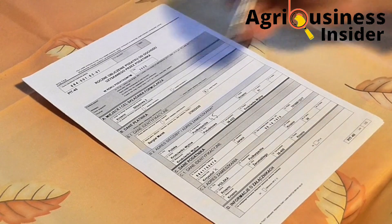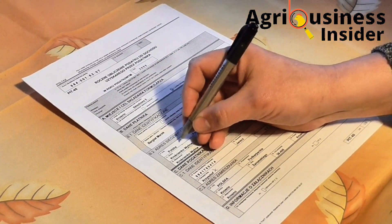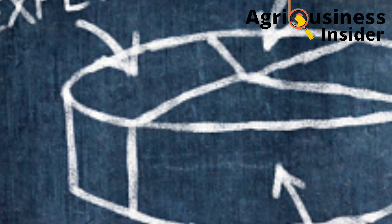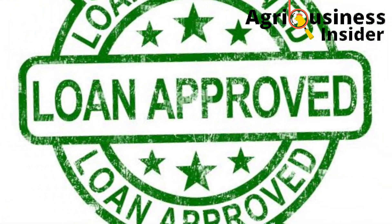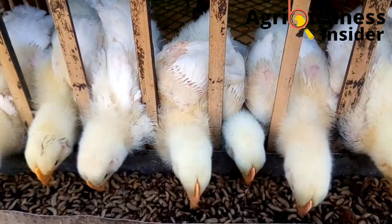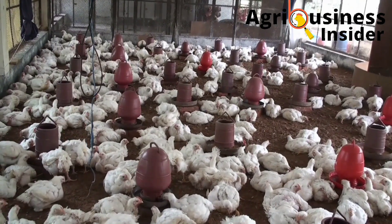Number five is that records help the farmer access credit or loans from the bank. This is because the farmer can show the bank a consistent cash flow — that is, the income and expenditure — giving the bank confidence that the loan can be repaid. Through this, you will be able to boost your poultry enterprise.